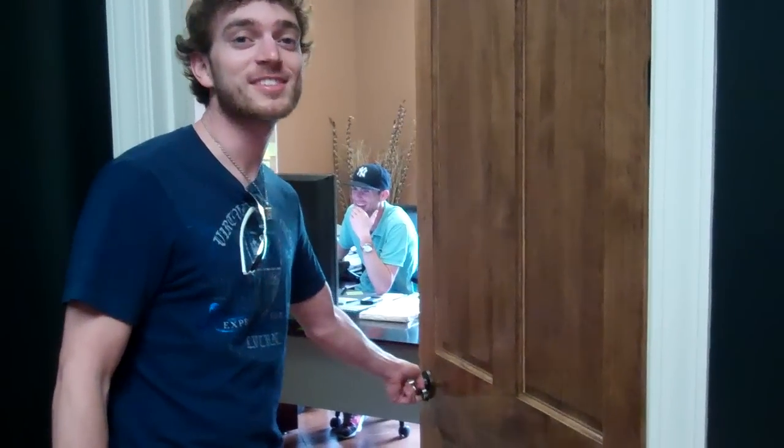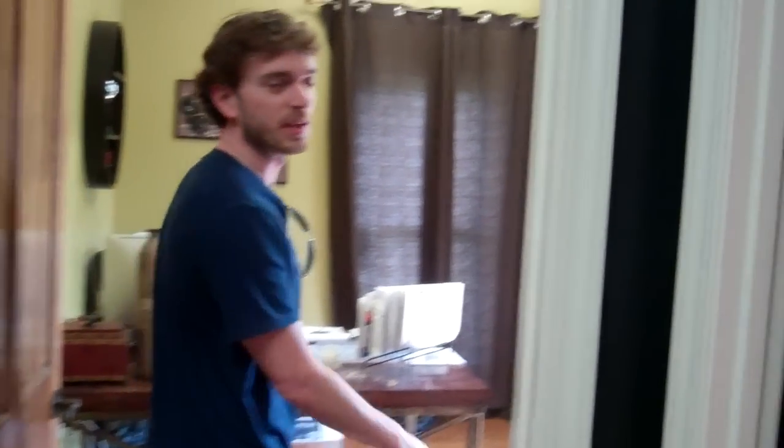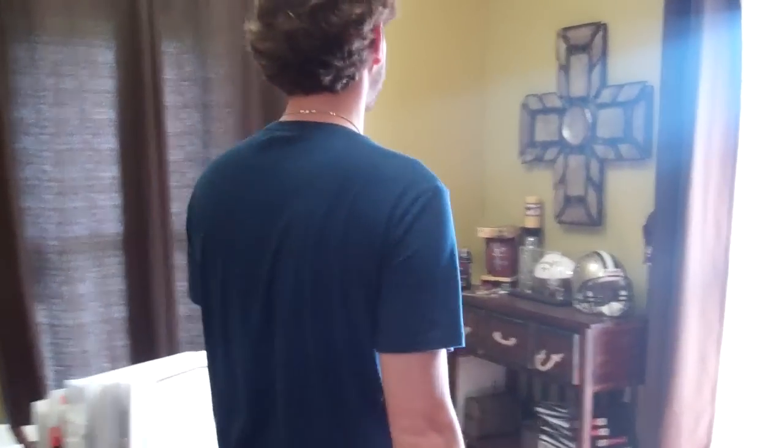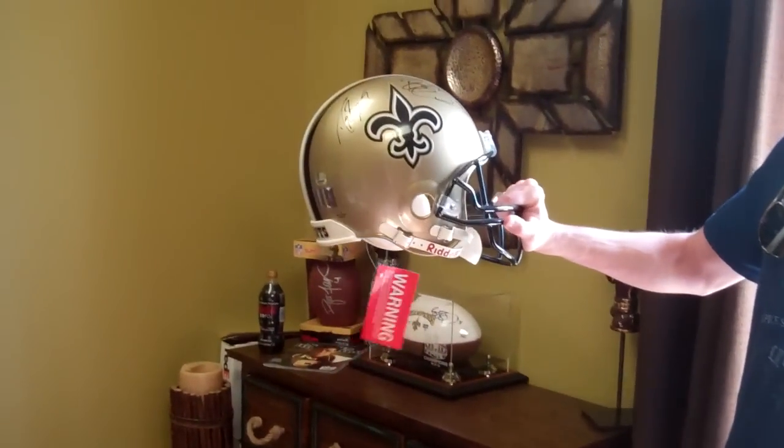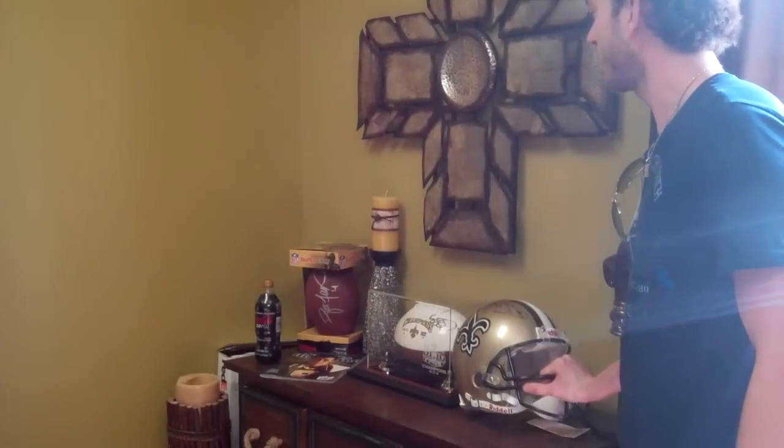For those of you that have ordered some of the Morrison Publishing stuff, this is Justin. He's hard at work in his office — it's past 5 o'clock and he's still here. This is where Josh works. In Mississippi we're big Saints fans, so lots of New Orleans Saints stuff. I don't know where Josh got that Drew Brees thing. So this is where we do a lot of our work.